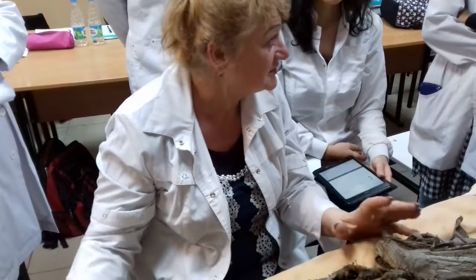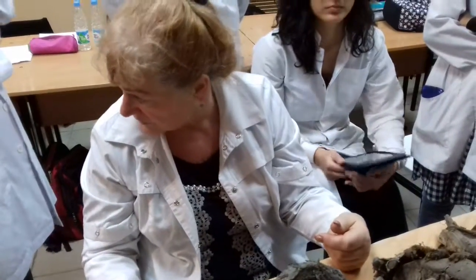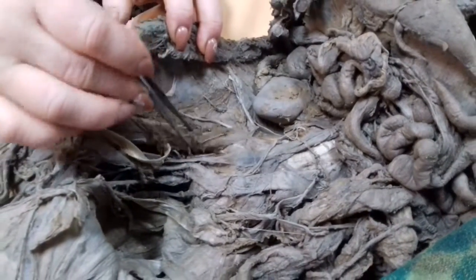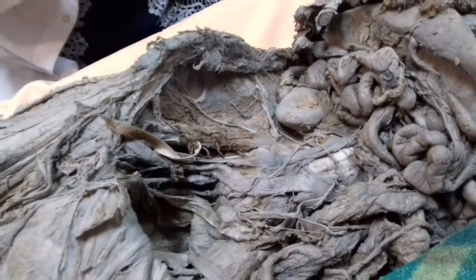Again — anterior branches mix. Posterior branches everywhere go to the back. Anterior branches mix, and this mixing will be behind the psoas major muscle. Behind it they mix.